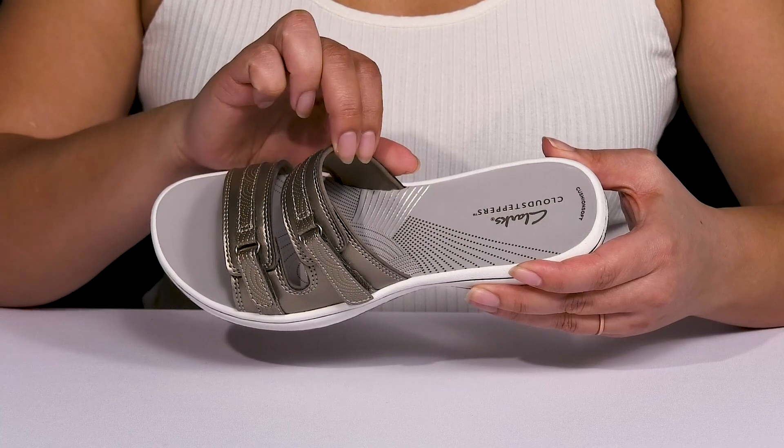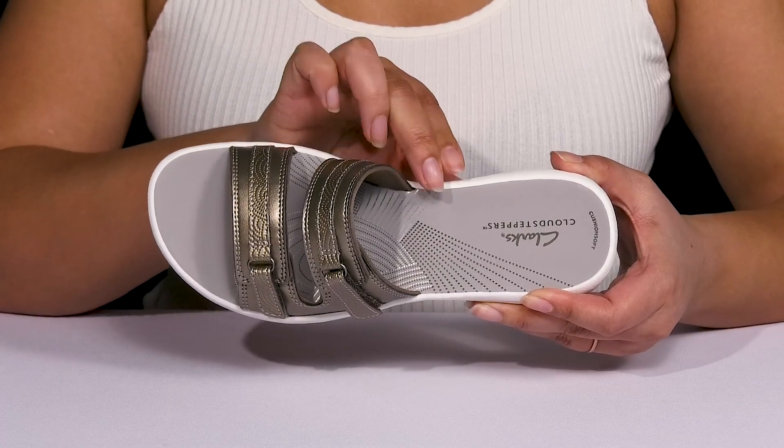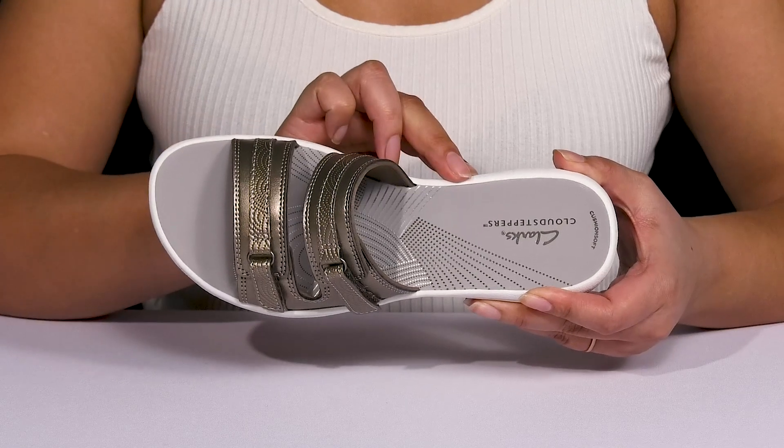Inside, there's a textile and synthetic lining with a cushion-soft footbed that offers shock-absorbing qualities and generous cushioning to keep you comfortable all day.